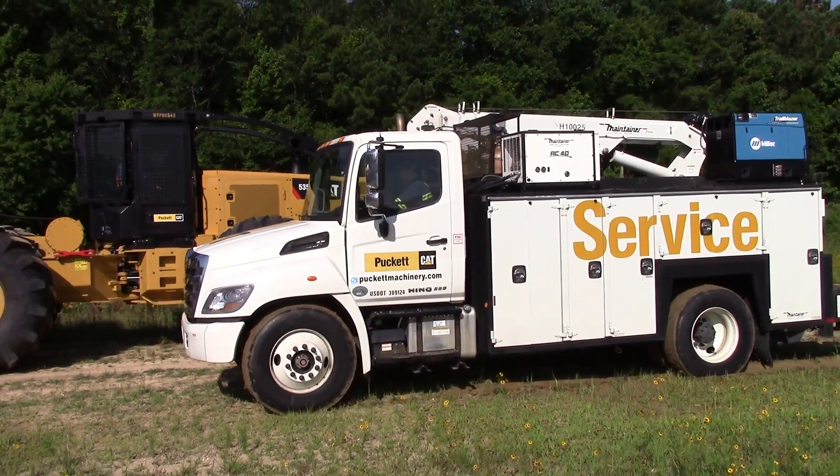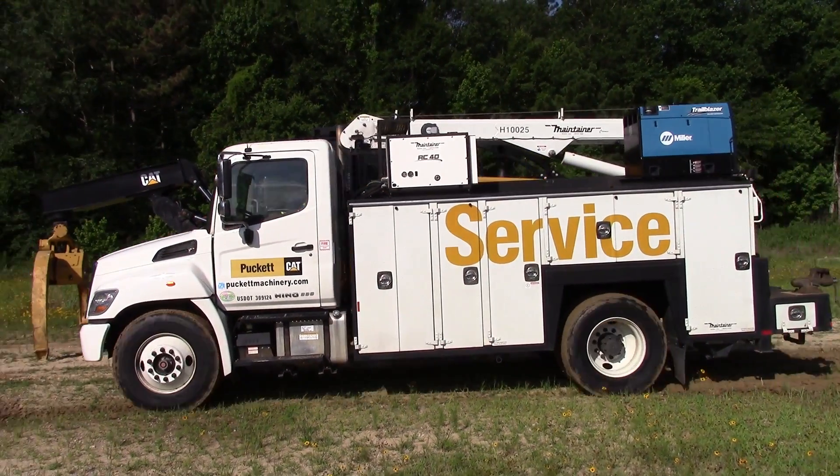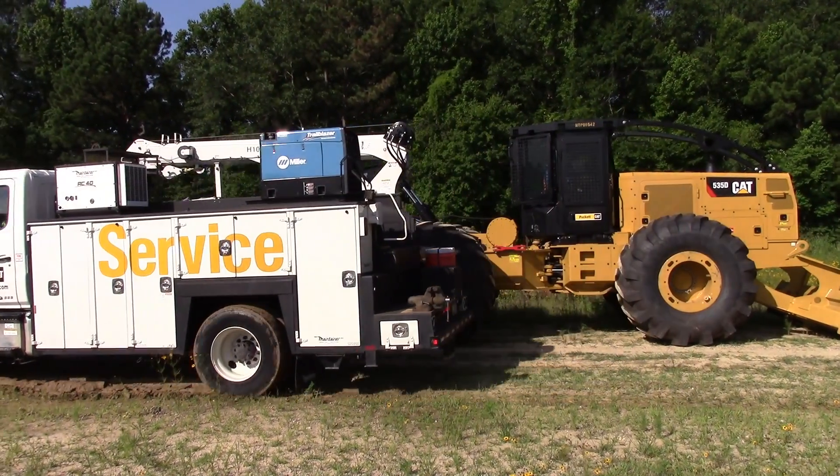We will go out of state, as a lot of our customers travel out of state. Generally we cover Louisiana, Florida, Alabama, and Mississippi — that's kind of the range.